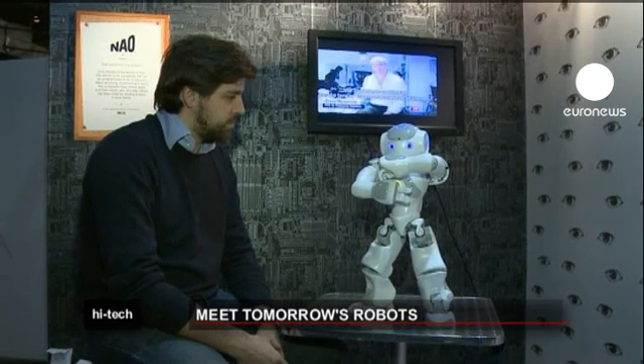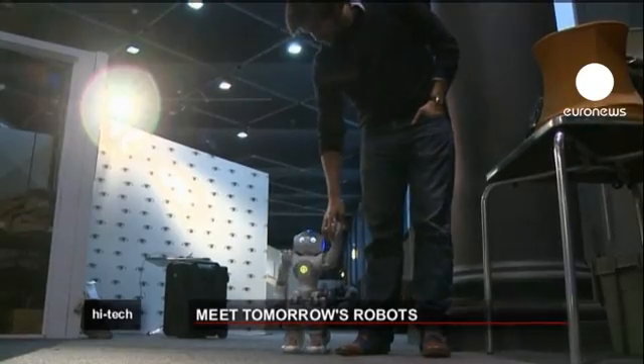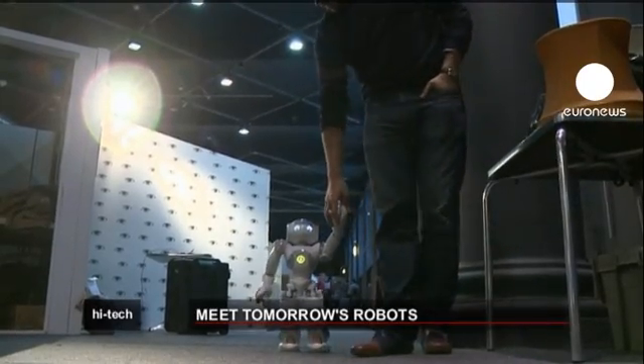This robot, Neo, can be programmed to do just about anything. Researchers are using him to see how robots learn and see.